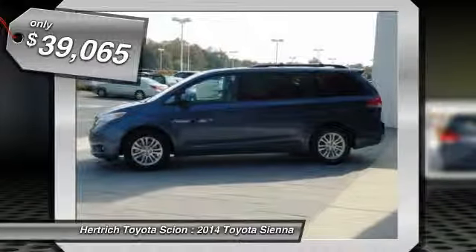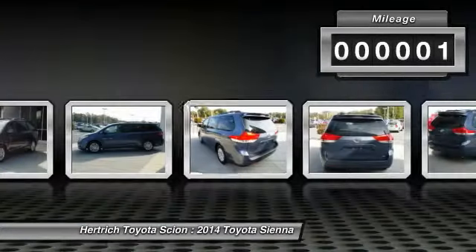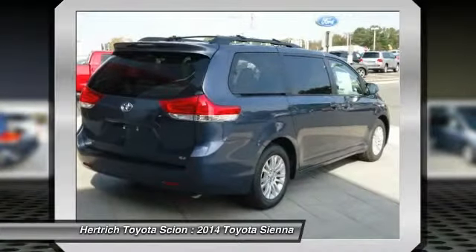At Hertrich Toyota of Milford, we strive to provide you with the quality and excellence in a vehicle that you truly deserve, and with the Shoreline Blue Pearl on light gray color combination, the Sienna XLE surpasses expectations.